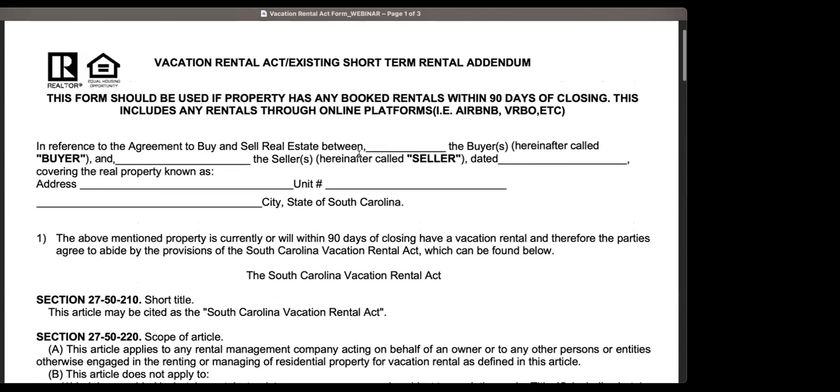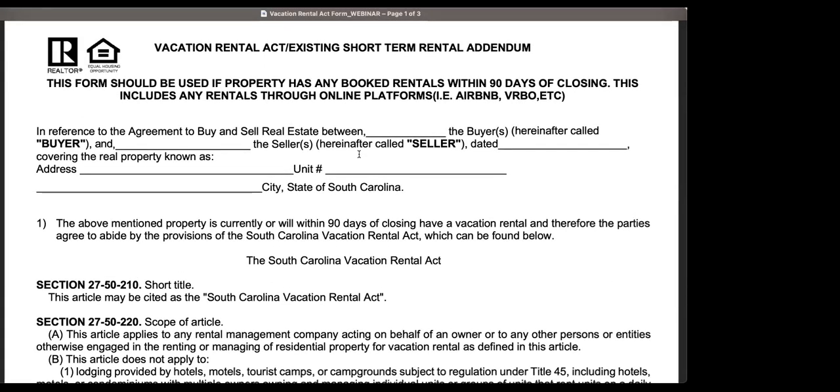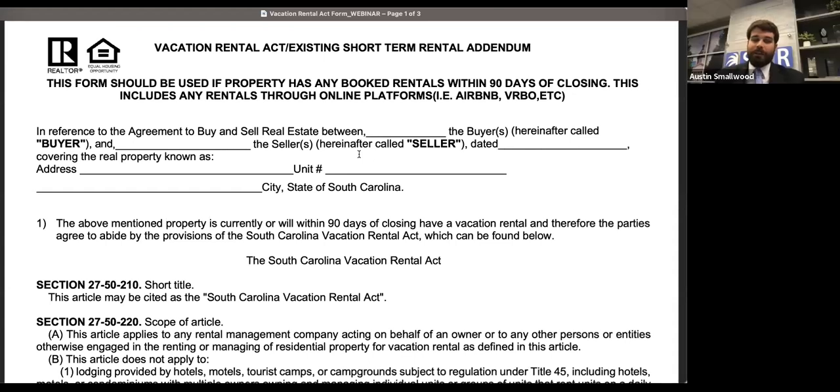They don't want someone who has already saved up and bought airfare to fly down here for a week in July — and you happen to sell the property the first week of June — and then have to say, 'Hey, you can't come.' That's why those rentals have to be honored within 90 days. So if the booking is 180 days out from the time the deed is recorded, those do not have to be honored. They can be honored, but the only ones statutorily required to be honored are within 90 days of deed recording.